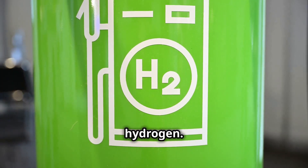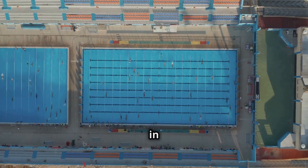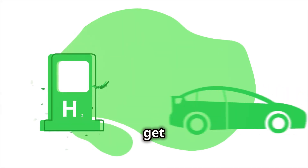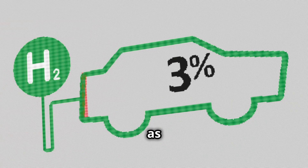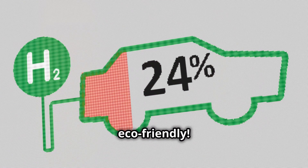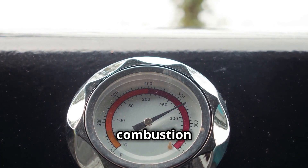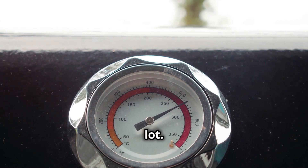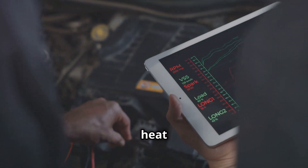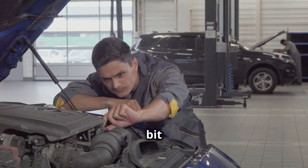Let's talk about hydrogen. It's the most abundant element in the universe — we're practically swimming in the stuff. And when you burn it, you get energy, lots of energy. Plus, the only by-product is water. Talk about eco-friendly. But there's a catch, as there always is: hydrogen combustion creates a lot of heat. A lot. And managing that heat is crucial. If things get too toasty, the engine can, let's just say, have a bit of a meltdown.